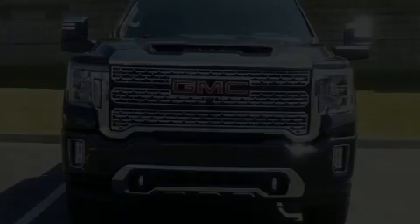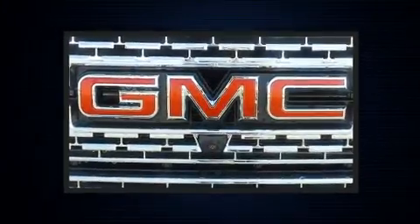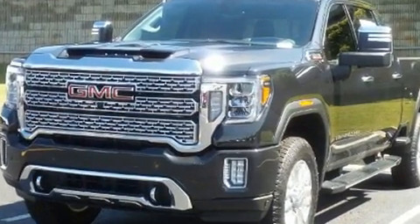Climb inside the 2020 GMC Sierra 2500 HD. This four-door, five-passenger truck is waiting for you to take home. It features four-wheel drive capabilities, a durable automatic transmission, and a powerful eight-cylinder engine.